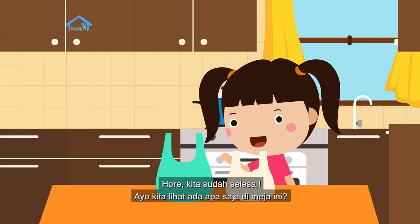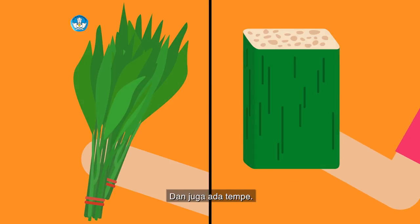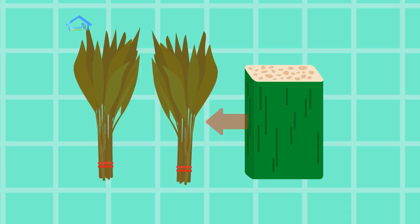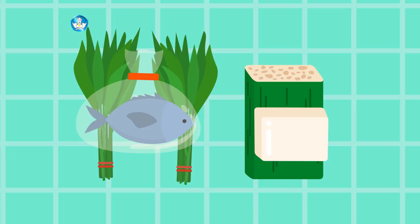Hore, kita sudah selesai! Ayo kita lihat ada apa saja di meja ini. Tadi ada kangkung dua ikat dan juga ada tempe. Tempe ada di sebelah kanan kangkung. Artinya kangkung ada di mananya tempe ya teman-teman? Benar, kangkung ada di sebelah kiri tempe. Lalu ada tahu juga, tahu ada di atas tempe. Berarti di bawah tahu apa ya teman-teman? Betul, ada tempe. Ini ada ikan, ikannya di atas kangkung di sebelah kiri tahu.